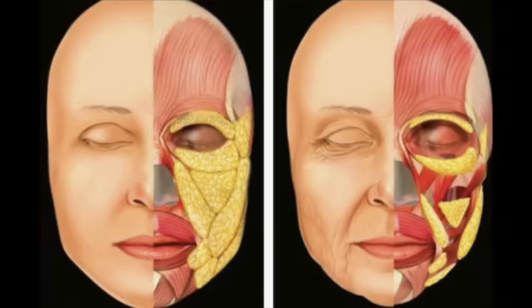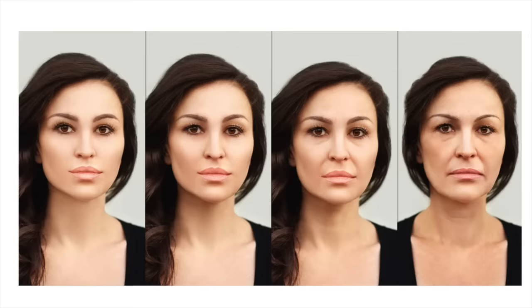As you'll recall from my videos on how your face changes with age, we have these fat pockets in our face that provide volume, and with age, unfortunately, they do shrink, and that contributes to a hollow under-eye and overall loss of volume in the face. The last thing anyone wants to do is to prematurely diminish facial fat volume.